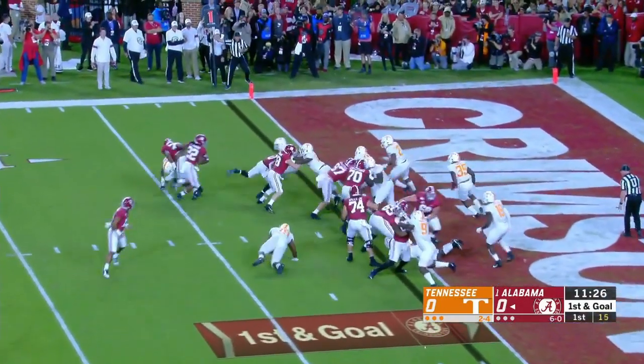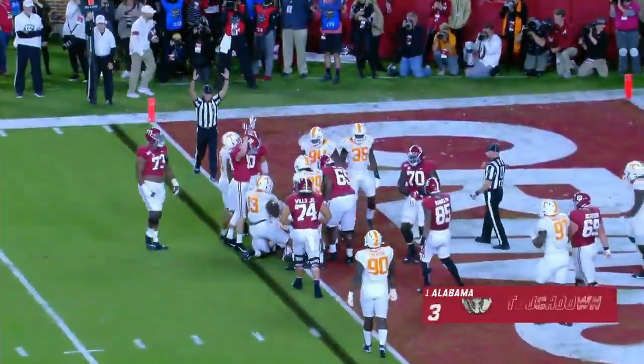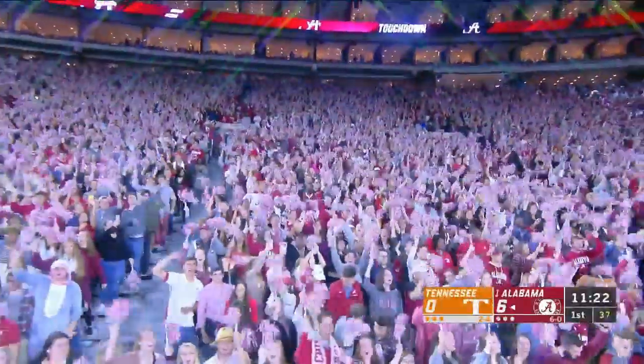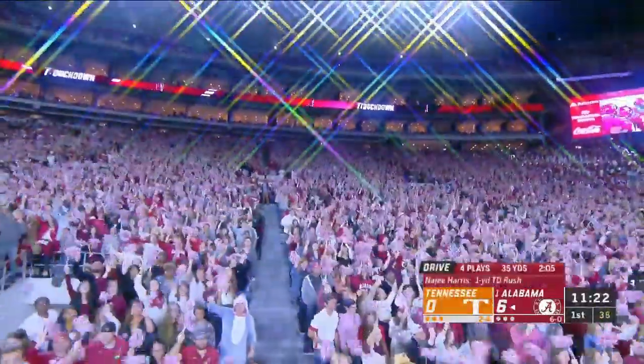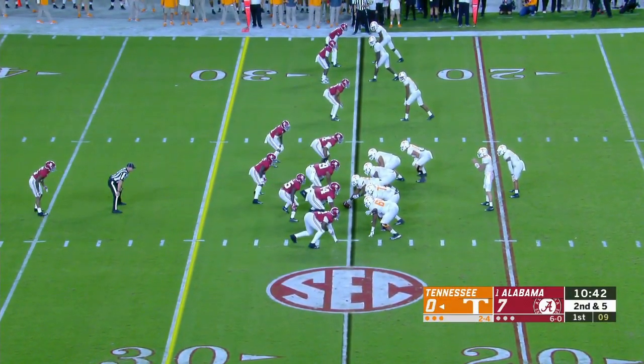Ali Cahoe leads the block for Najee Harris — touchdown. They bring the big fella in, and Alabama has an opportunity to use those new fancy lights. So Kirby's come the closest to figuring it out, or he has the best players.